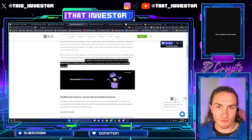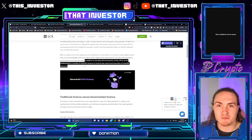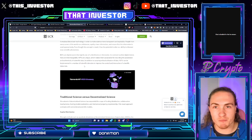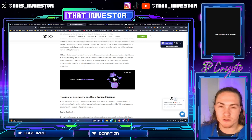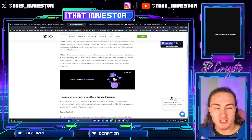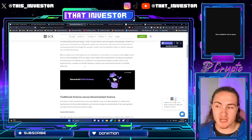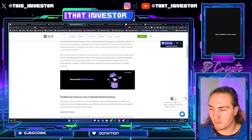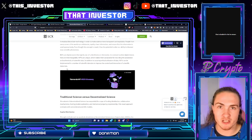Basically, NFTs are going to be a way so that we can account for fraud. We can hold people accountable. There won't be as much plagiarism or fraud. There won't be as much faulty data reported because we'll be able to see the ownership and track any alterations done to that data set over time, which previously has not been possible in a public, open-sourced, and secure manner.